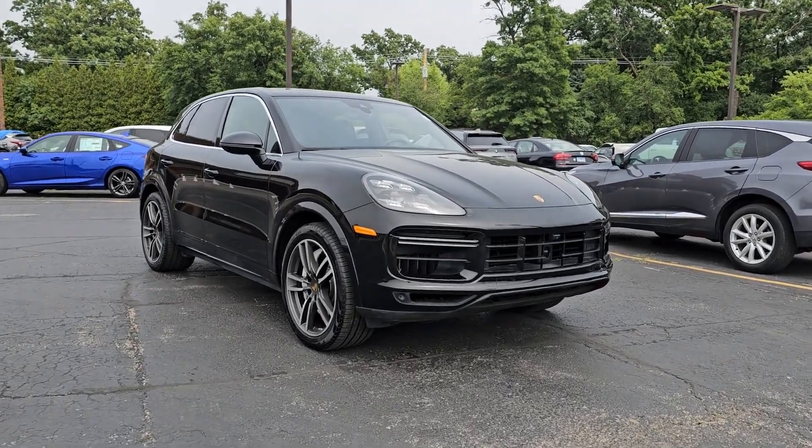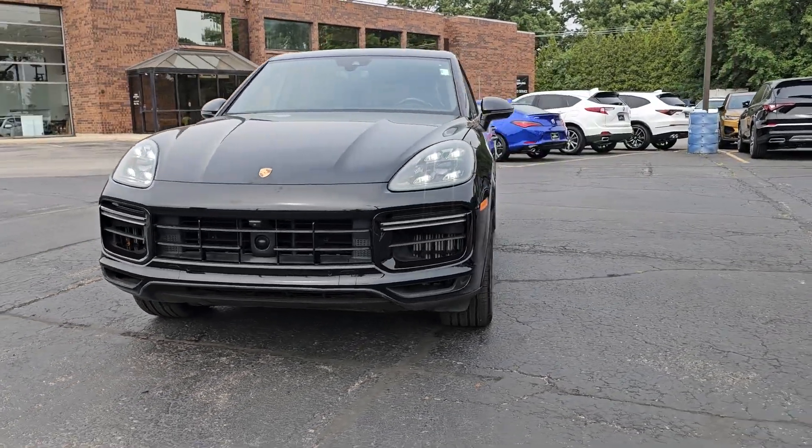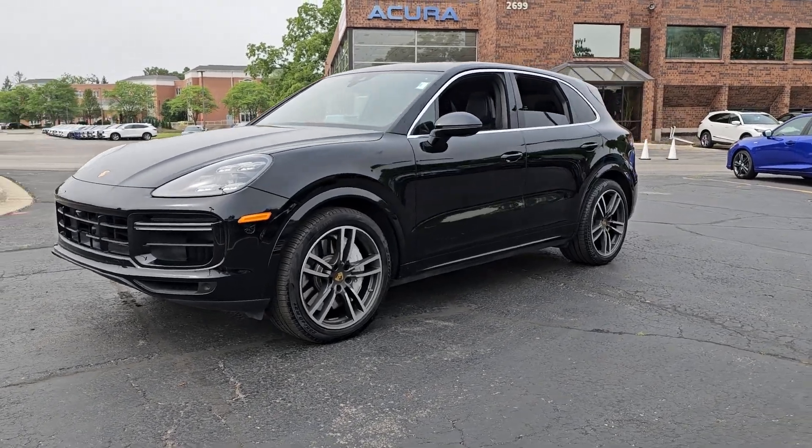Go home happy with the 2019 Porsche Cayenne. With less than 40,000 miles on the odometer, this vehicle provides excellent value.